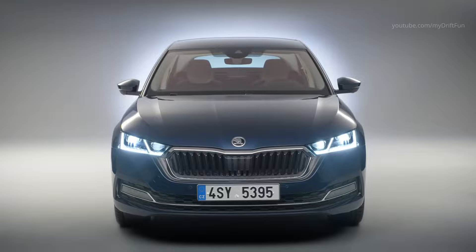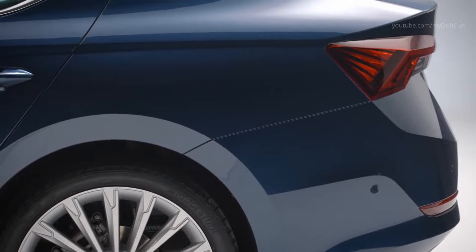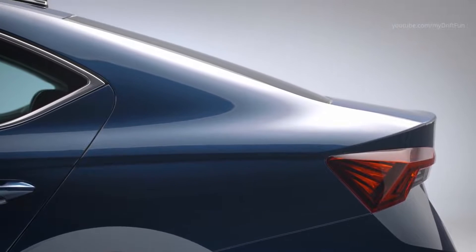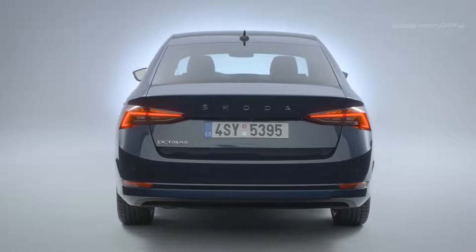The wide range of powertrains in the new Octavia 4 deliver from 81 kW to 150 kW of power. With 17.7 kg of natural gas in its tanks, the Octavia G-TEC can cover up to 523 km in its eco-friendly and efficient CNG mode.